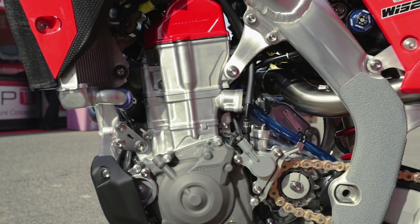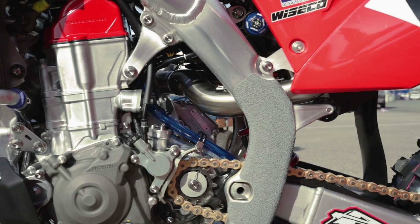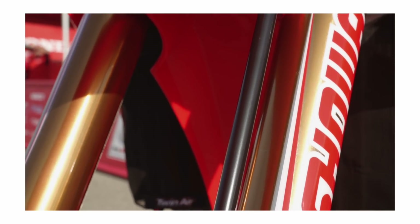One really good thing is our Showa suspension this year is really good. The quality of those parts is pretty cool, and so is Brian, the guy that builds it for Kenny.